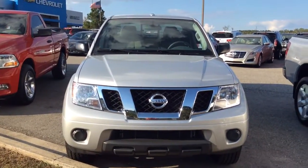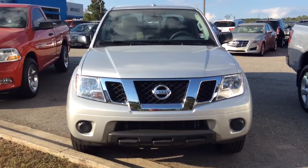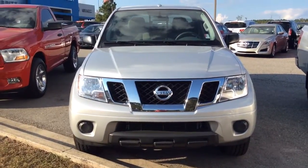Hey Ms. Kayla, this is Susan over at Jimmy Burke Chevrolet bringing to you this 2016 Nissan Frontier.